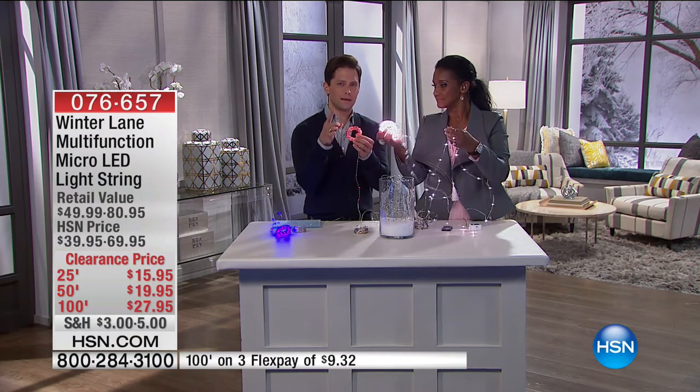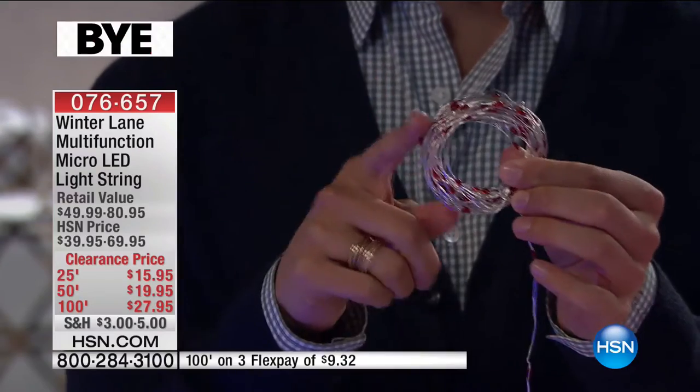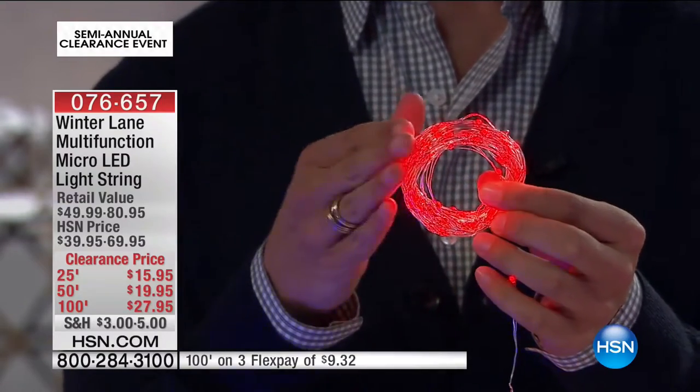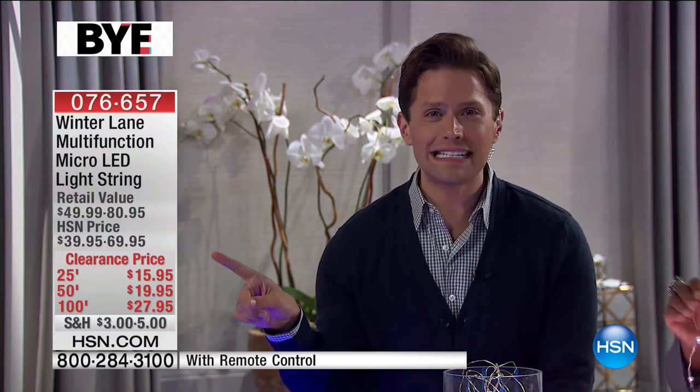How many of you dealt with the one dead bulb and the entire dead string? No more. How many felt like it was a tangled, difficult, messed up mess? And how many of them could go as many places as these lights can go? Let me just break this down — look at the HSN prices. $39.95 is the regular price for 25 feet. You spend $15.95 — $40 normally, today $16. The 100-foot is $70 here at HSN, and today it's $27.95. These are all 60% off. Today you could buy two for less than the regular price of one.